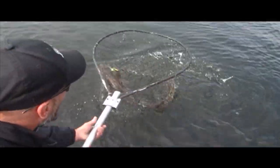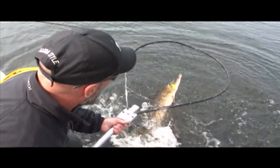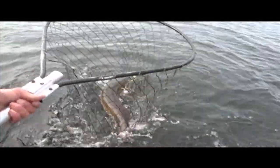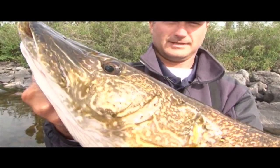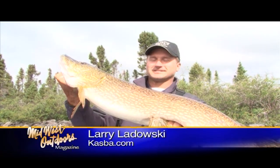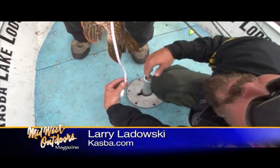This is the new Revo MGX I'm using. That's what we came for. Look at the size of that baby. That's the Northwest Territories is all about, folks. It is 41 and a half inches. Nice.